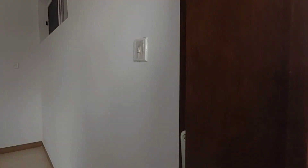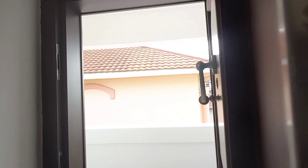This balcony door is also bulletproof. Yes, every door in this house is bulletproof. Let's take a look at it — it's really solid.